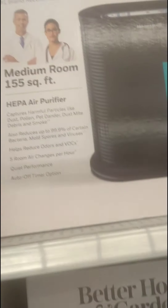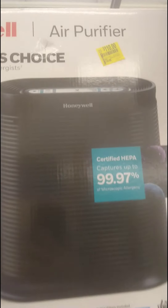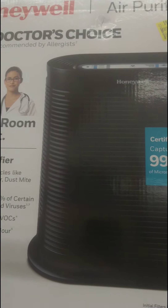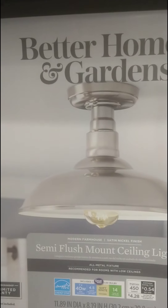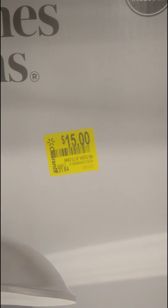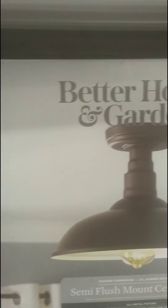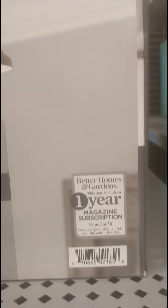I came across this Honeywell air purifier — it was $134 down to $110. It's not the best price but it's going down and it's on clearance, so your store may vary. Here's a barcode for it. They also have this Better Homes and Gardens semi flush mount ceiling light on clearance, and here's the barcode for that one too. They also have another style that's $23 from $31.